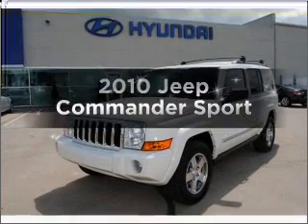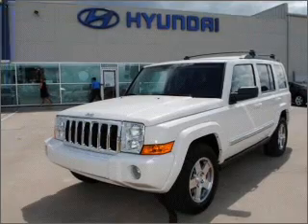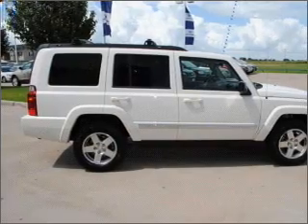Check out this 2010 Jeep Commander. Find everything you want in a ride under one roof with this vehicle, with a solid 6-cylinder engine that responds smoothly to its automatic transmission.